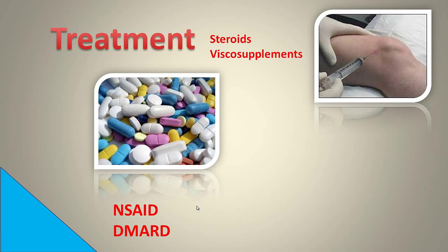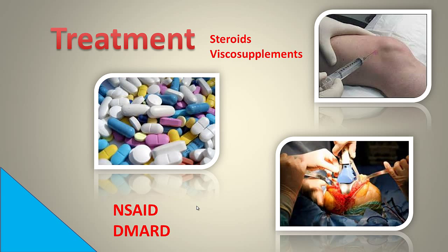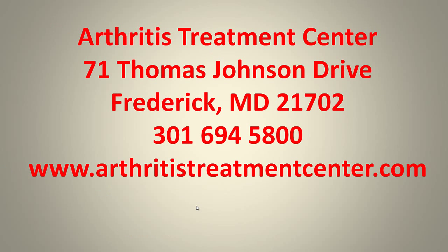We'll occasionally use steroid injections and viscosupplements — these are lubricants — but eventually many patients with CPPD go on to have surgery.